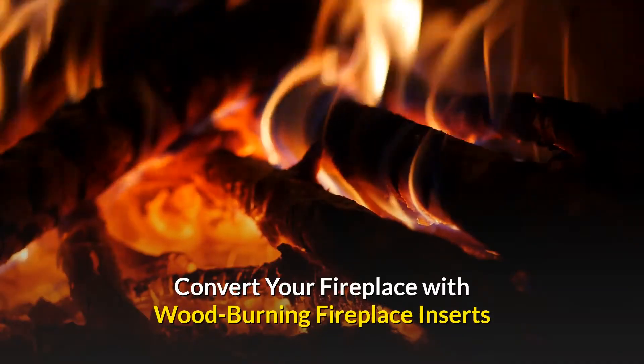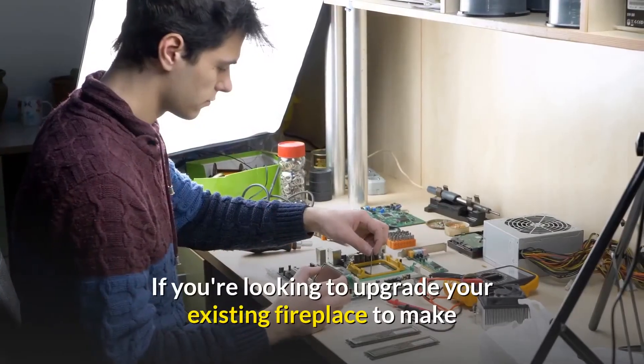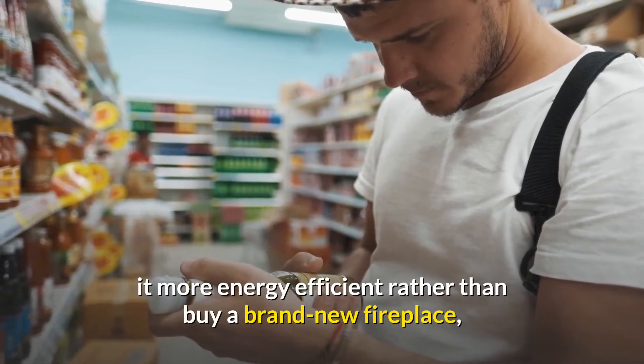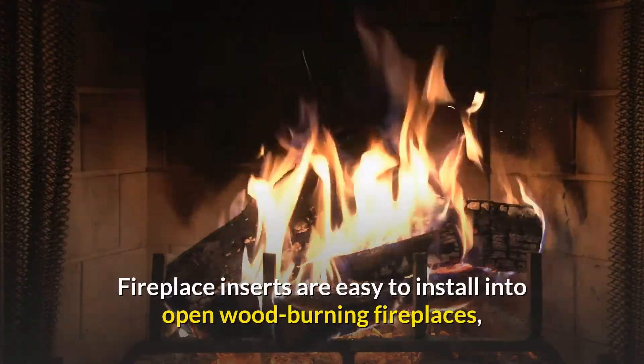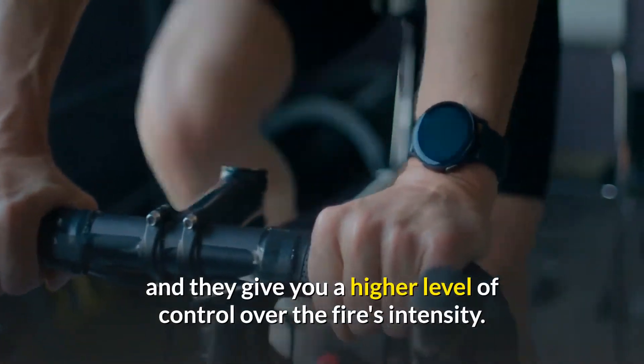No worries — you can choose an open wood fireplace with a shallow firebox, also known as a Rumford design fireplace. This shallow design encourages hot air to circulate into the room rather than up the chimney. Convert your fireplace with wood burning fireplace inserts.